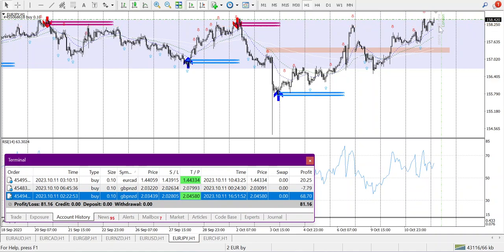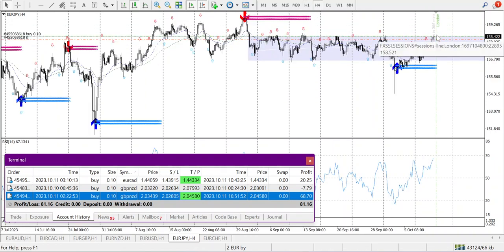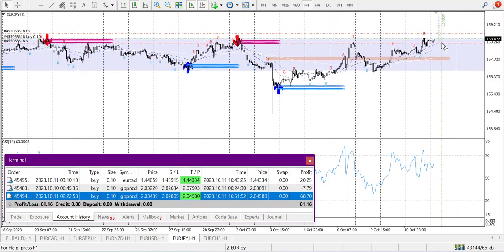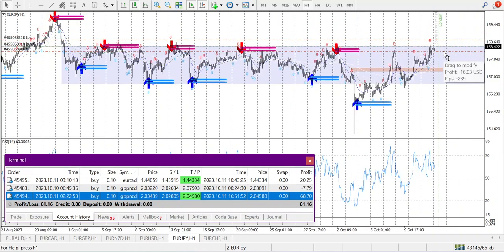Stop loss is 16 pips, target is 100 to 200 pips. On H4 the stop loss is 16 pips. Profit target is somewhere around here. Stop loss is 39 pips, profit approach 1-to-1 ratio — 16 and 18 pips, roughly 1-to-1.